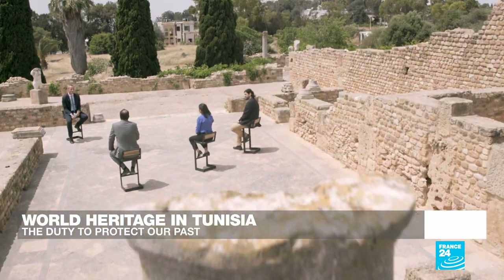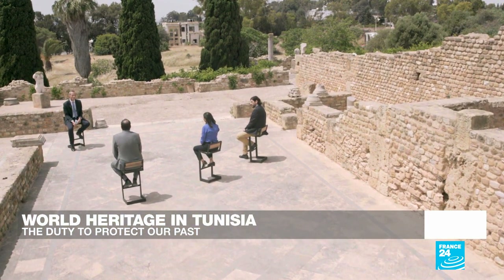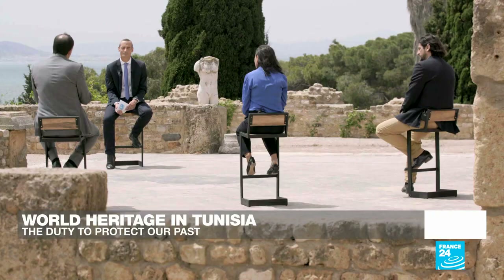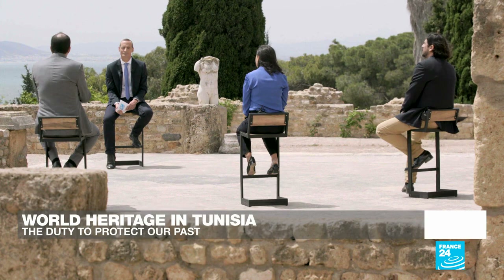We saw examples like the works of Le Corbusier — an incredible contribution to modern heritage. Even the categories of heritage we deal with today are really new. And this notion of shared heritage, not only belonging to one country or one region but to the world — this shared responsibility is something important to highlight.